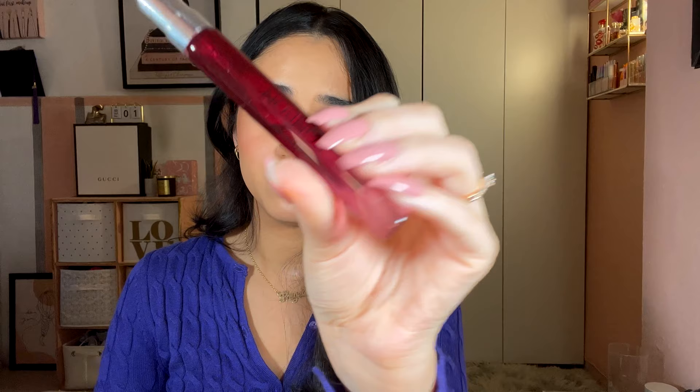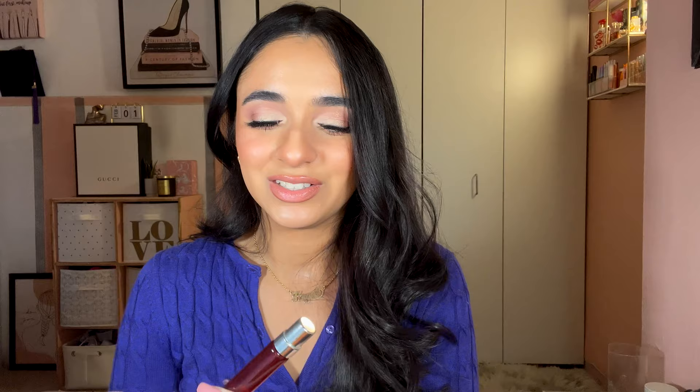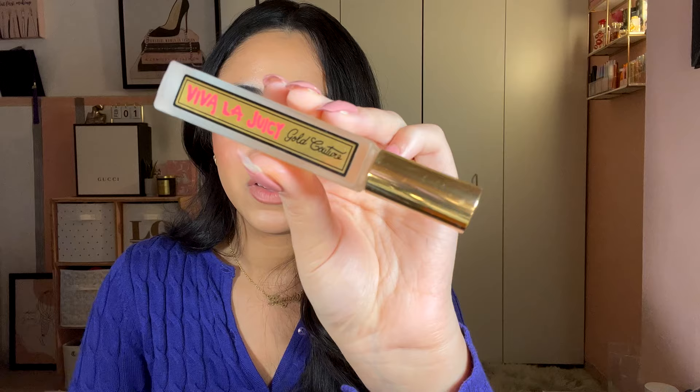Next is another Viktor & Rolf — the Bon Bon. Described as sweet floral with notes of mandarin, orange blossom, and caramel. Five out of five. I read the notes and thought it sounded like me — I love orange blossom. It's very sweet but has depth, it's not childish. It's so good. I would wear this all year long and repurchase.